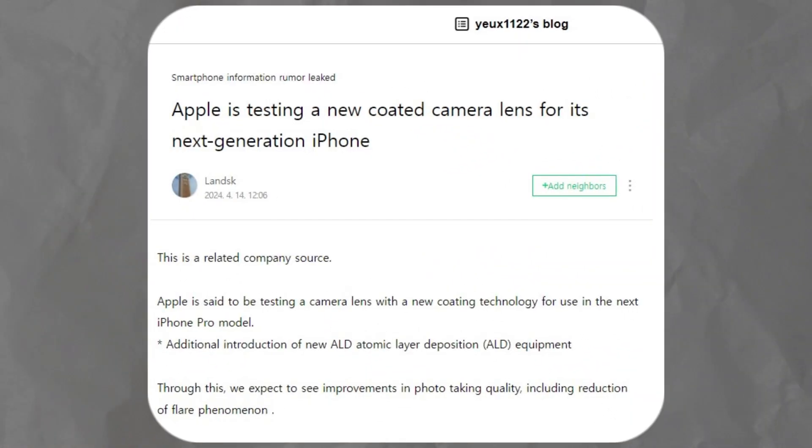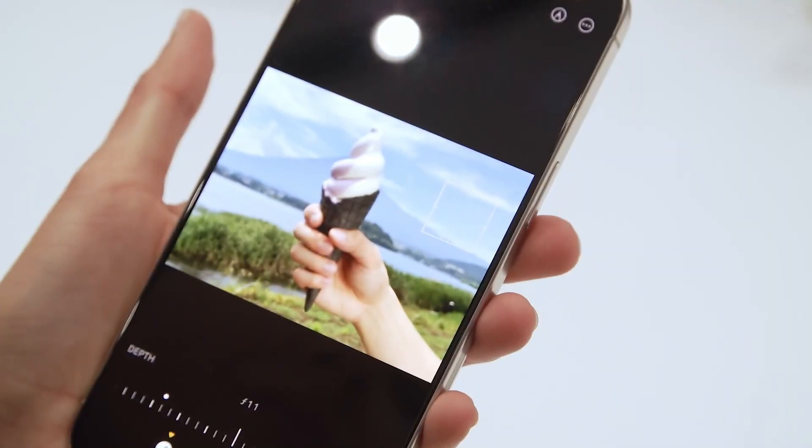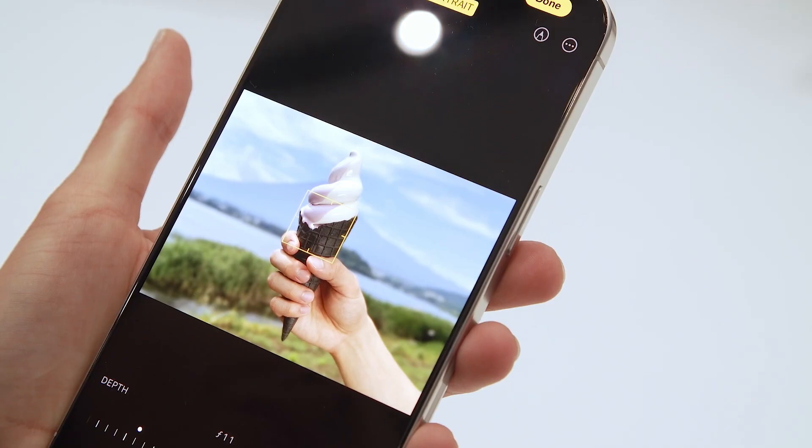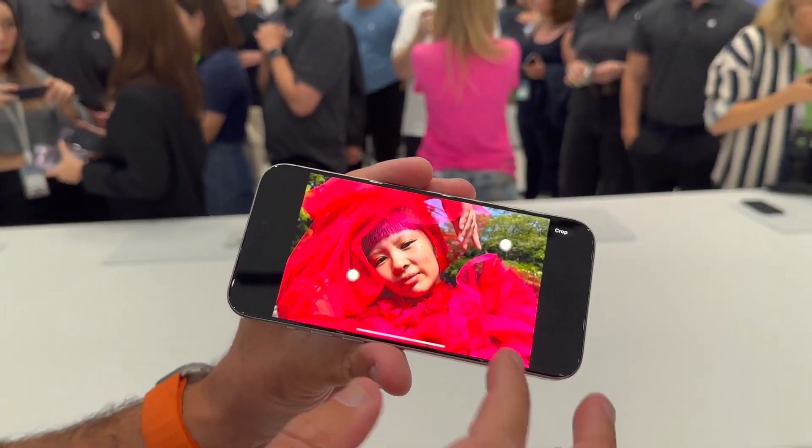User Youves1122 posted a claim on the Korean blogging site Naver, suggesting that Apple might enhance the cameras of the iPhone 16 Pro and iPhone 16 Pro Max with a new anti-lens flare material, citing a source from a related company. The issue this upgrade aims to address is the presence of bright dots in the viewfinder and final photos, especially when there's a strong light source, which can detract from an otherwise perfect shot.